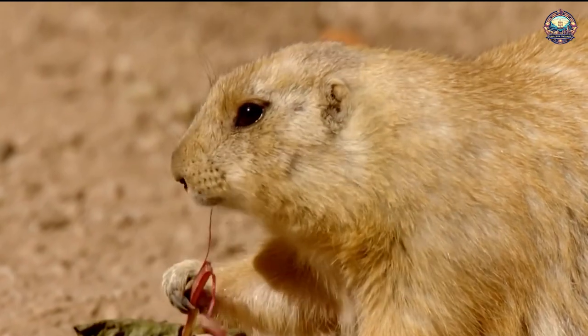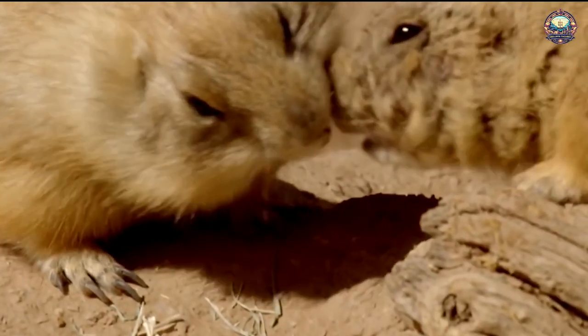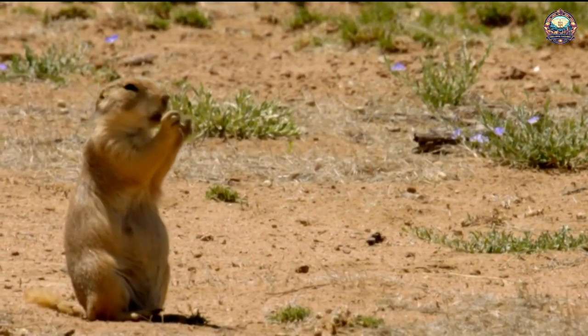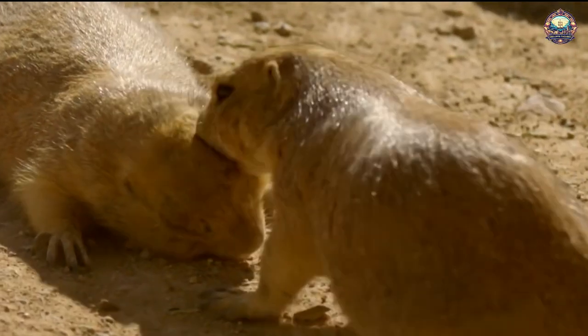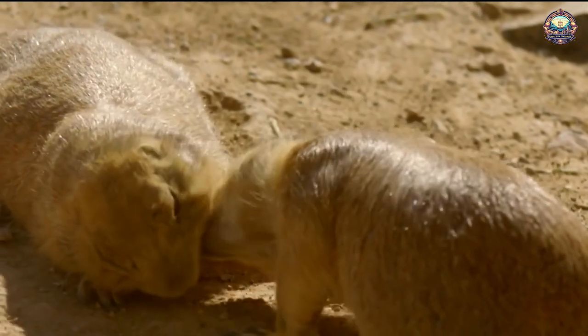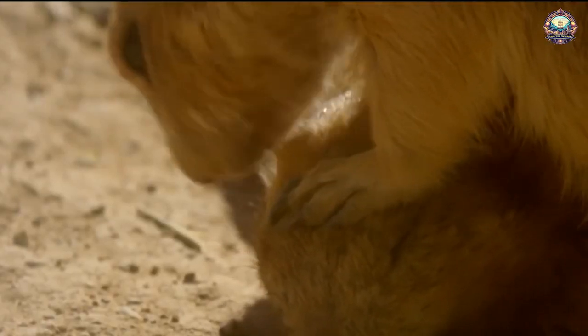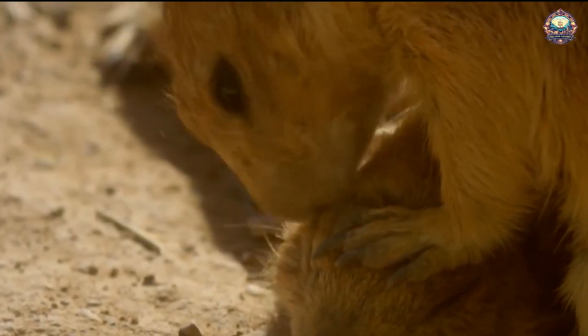Prairie dog burrows are grouped into towns covering many acres, with 5 to 35 dogs per acre. Before people moved into prairie dog territory, these towns were enormous. One town discovered in Texas in 1900 covered 25,000 square miles and was home to an estimated 400 million prairie dogs.